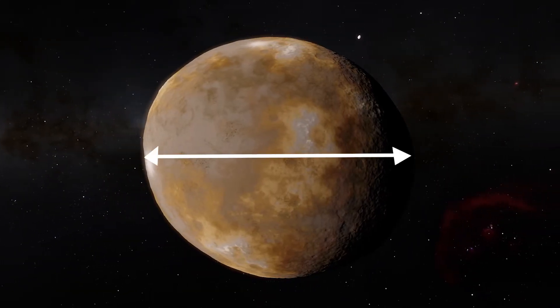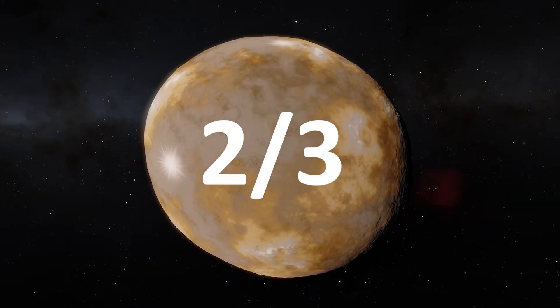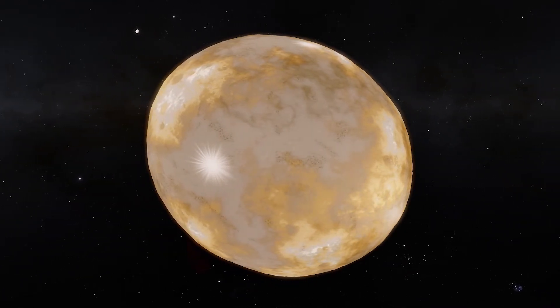With a diameter of about 880 miles, Makemake is about two-thirds the size of Pluto. It is only three times as long as the Grand Canyon.